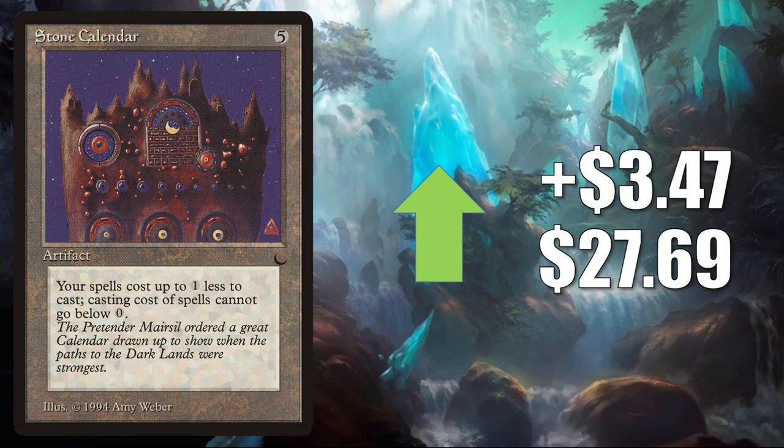Stone Calendar — it sees a little Commander play, I suppose, here or there. It's on the reserve list, it's from The Dark. It's going up $3.47 this week to $27.69.